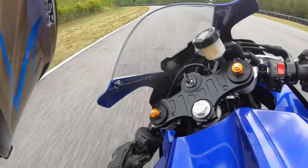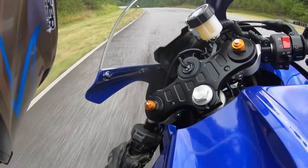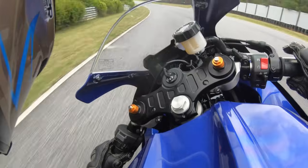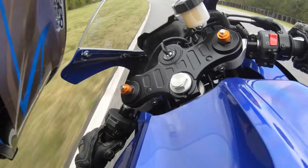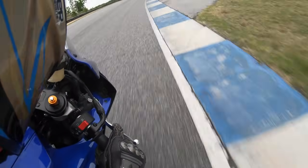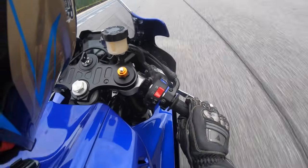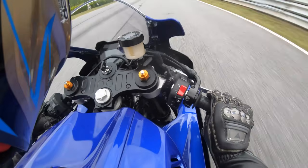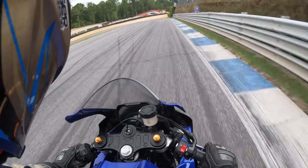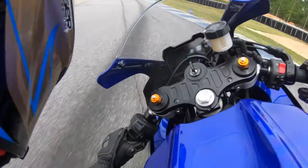Instrumentation. This motorcycle has a cool LCD backlit display. I like this instrument panel, but the gear position indicator could be a little bit bigger — it's a little hard to see what gear you're in. Right now I was in the wrong gear; I should have been in fifth. But it's okay, because we're still having fun.